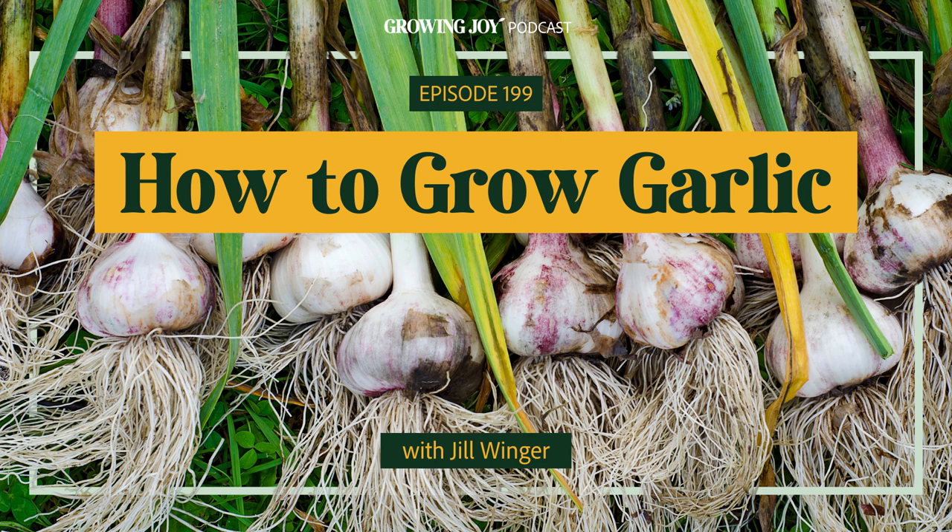Welcome to the Growing Joy podcast, where we not only learn how to care for plants successfully, but how to simply and affordably use our plant babies to cultivate more joy in our lives. I'm Maria, author of Growing Joy: The Plant Lover's Guide to Cultivating Happiness, speaker, podcaster, and most importantly, an epic plant killer turned happy plant lady.